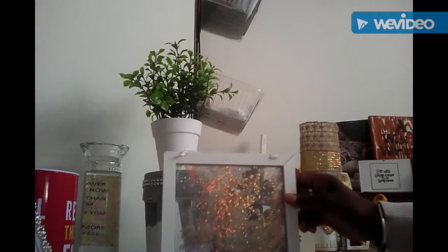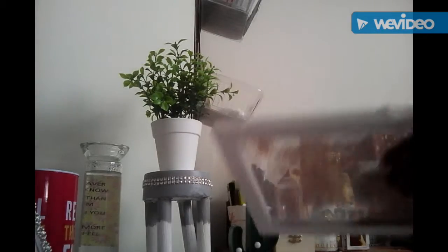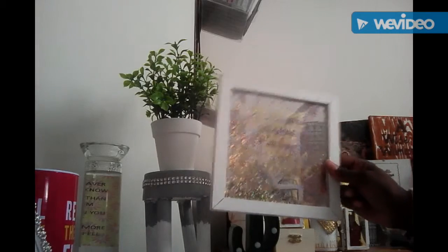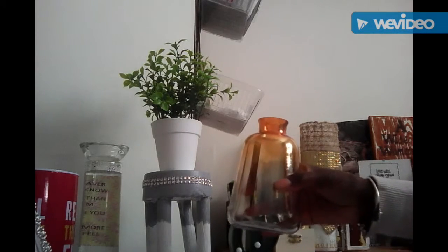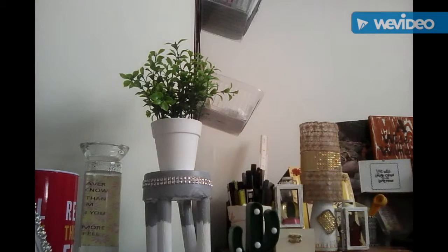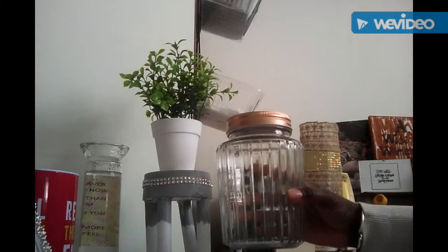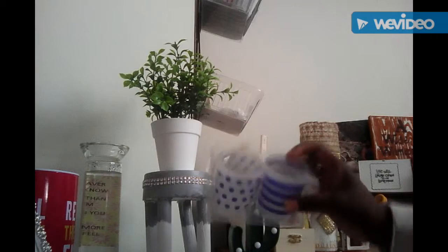I also picked up this glitter plaque from Panland. And I picked up this cute vase — how cute is that! And I picked up this big jar.